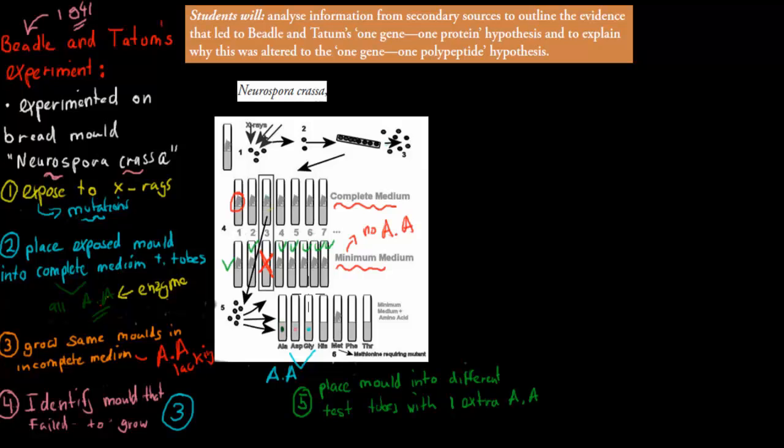Each test tube had only one type of amino acid. What they found was that if you gave the failed mold methionine — a specific amino acid — it would grow again. The reason is that normally the mold has an enzyme that helps it make methionine, but that enzyme was deactivated through the mutation. By giving only methionine back, the mold could grow. So they established that this specific mold had a mutation preventing it from making the enzyme that produces methionine.